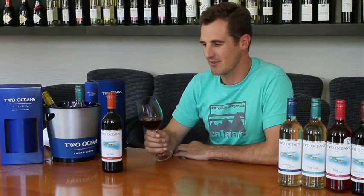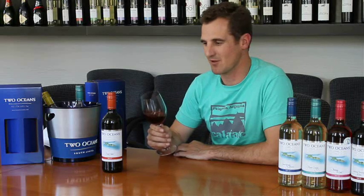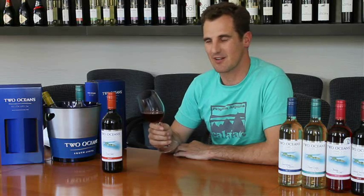Hi, I'm Justin from Two Oceans. This is the Two Oceans Pinot Noir, which is one of my favorite wines in the Two Oceans range. Pinot Noir is generally known as the heartbreak grape because it's quite difficult to make, but I think we've got it right with this particular wine.